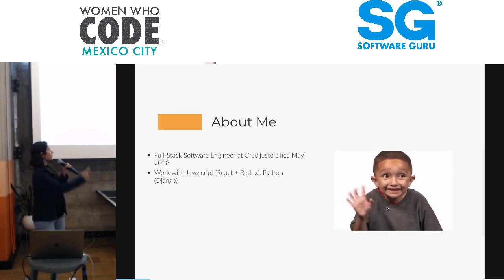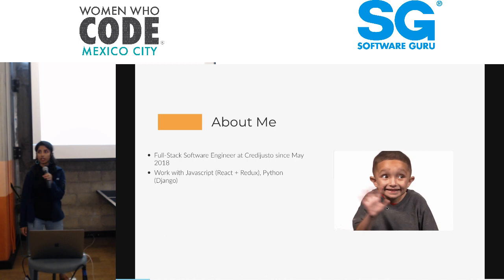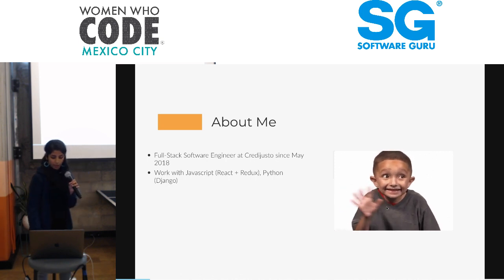I'm a full-stack engineer at Crediusto. I've been working here since May 2018. I work with JavaScript, React, and Redux primarily, and Python — primarily Django.